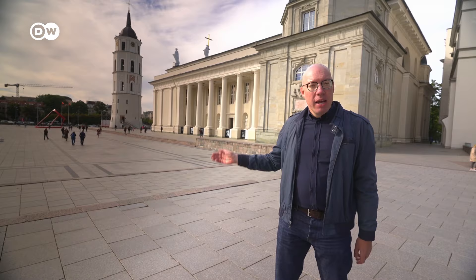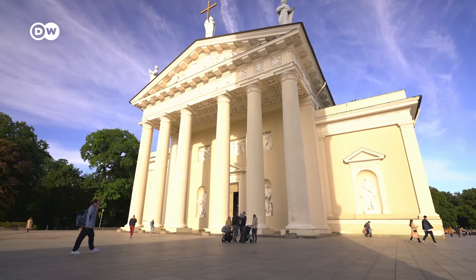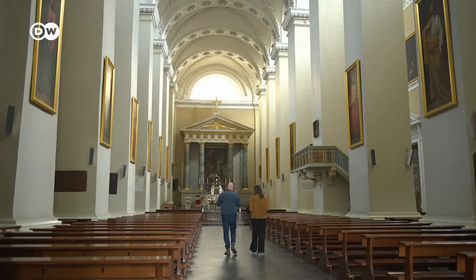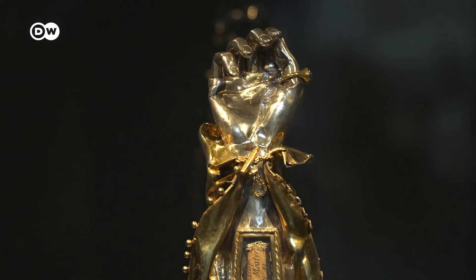The Cathedral Square is the most important square in Vilnius. It's named after the Cathedral Basilica of St. Stanislaus and St. Ladislaus right behind me. Next to it is the bell tower. First, I'll have a look around the cathedral — it was built in the 18th century, but the first Christian house of worship on this site dates back to the 13th century.